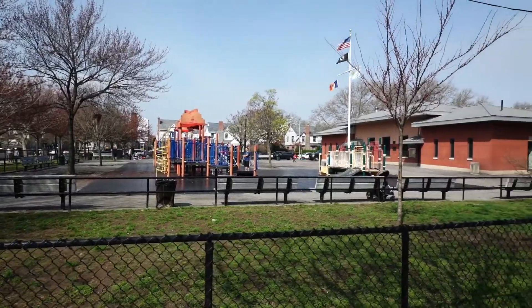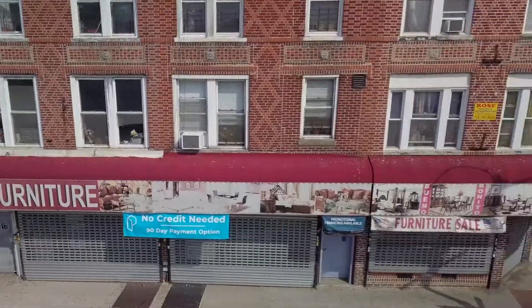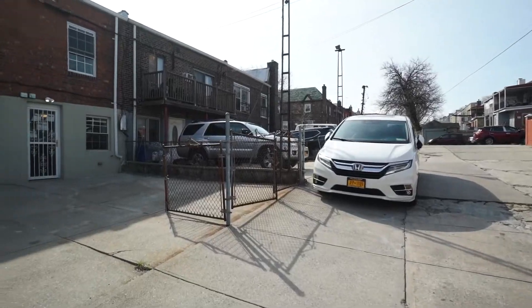Not far from a beautiful park and plenty of shopping on Northern Boulevard — every Queens homeowner's dream — with plenty of parking.